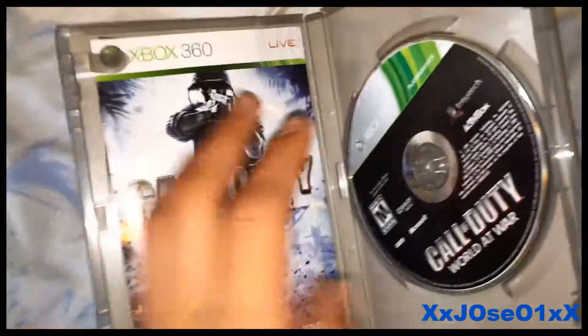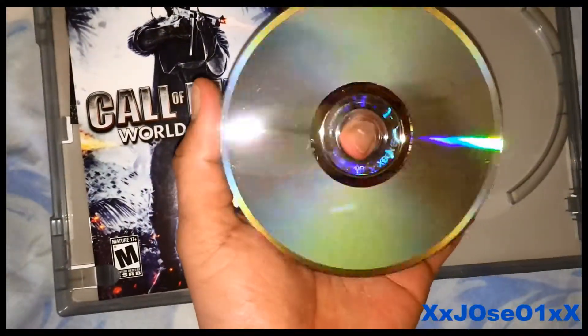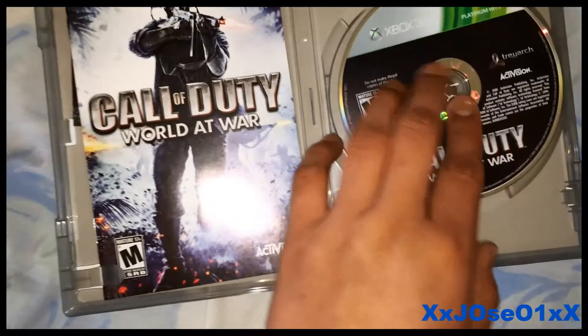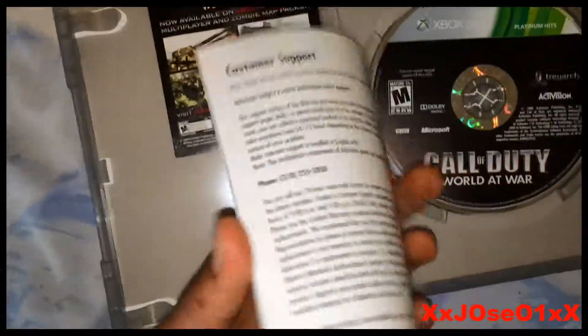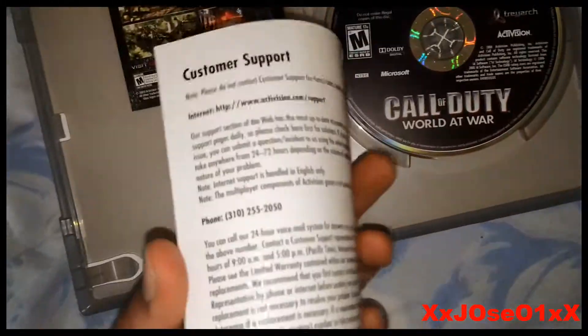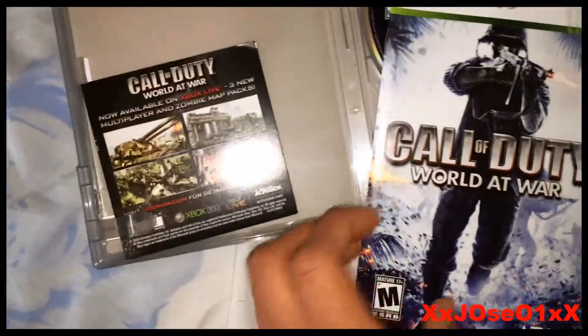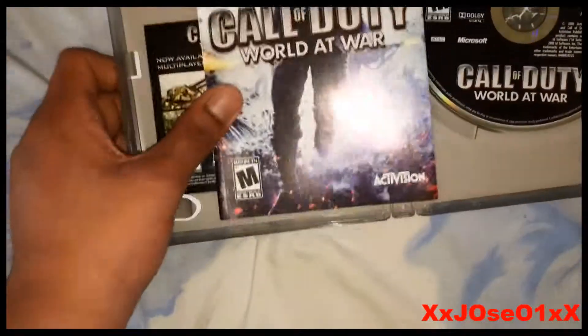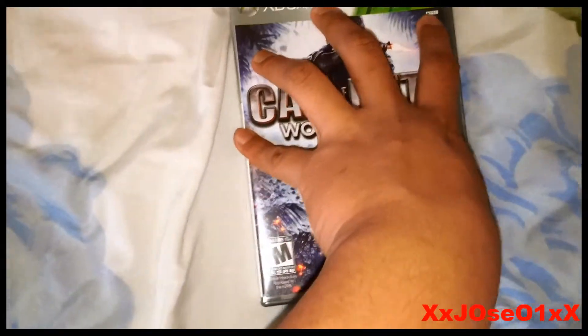Opening it up for the first time here. Hope it's in good condition — and it is, so that's great. This is like the first game that got me into gaming of all time. Got the disc right here, says Call of Duty, and that's about it. Thank you guys for watching, hope you liked this video.